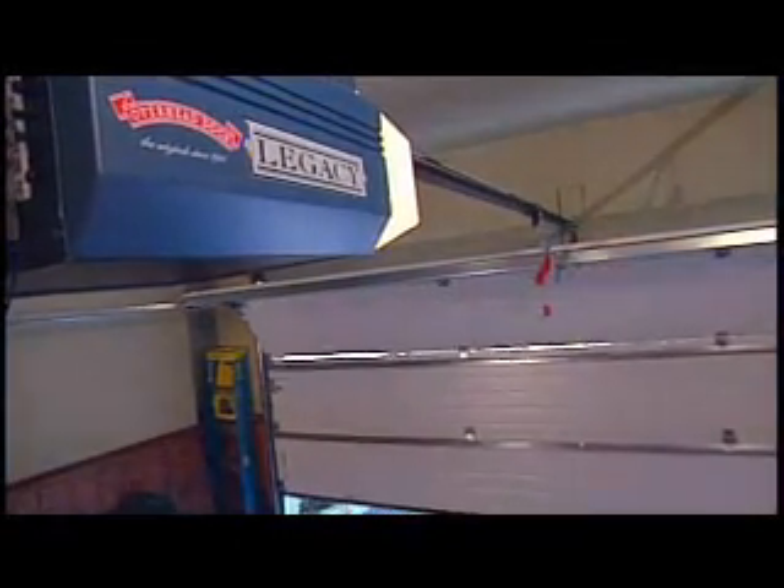Your opener also contributes to the noise level. Chain drives are the standard; belt drives are quieter. Talk with our Red Ribbon expert about the differences and which of our five opener systems is right for your home.